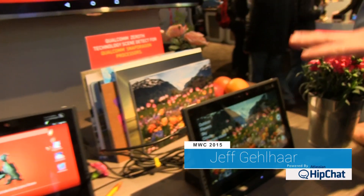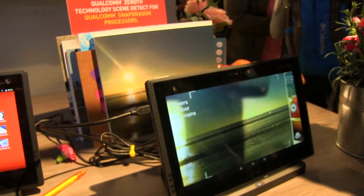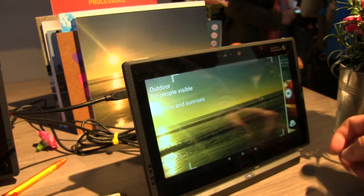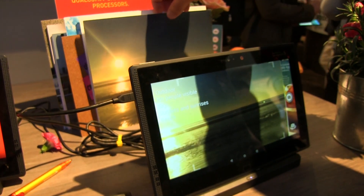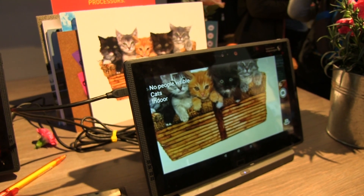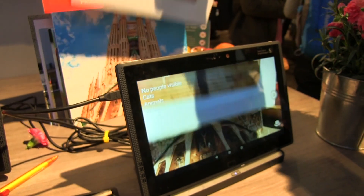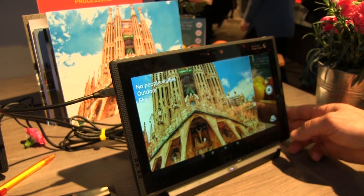We've got a couple of use cases that we're demonstrating today. The first is fully on-device live scene detection, where your camera in your Snapdragon-powered smartphone can now actually detect what it is that the camera's looking at, and this will permit you to set camera settings. Cats are always fun, very solid. Buildings, architecture — so you can get your camera set.